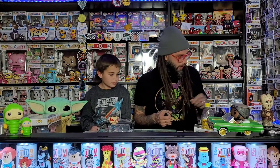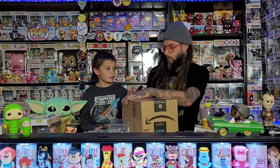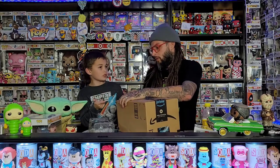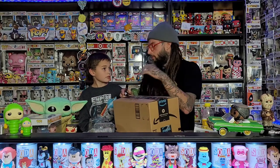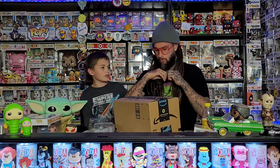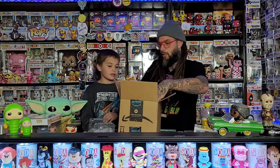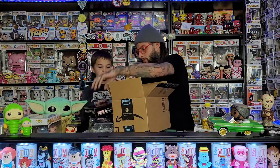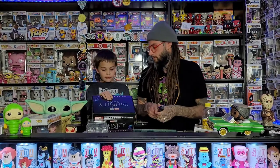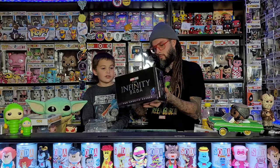Now this is our Collector Corps monthly box. The theme of this one was end credit scenes from the Infinity Saga - that's all the movies up to Endgame. The sides of the box kind of look the same. It's been lately coming with two pops.